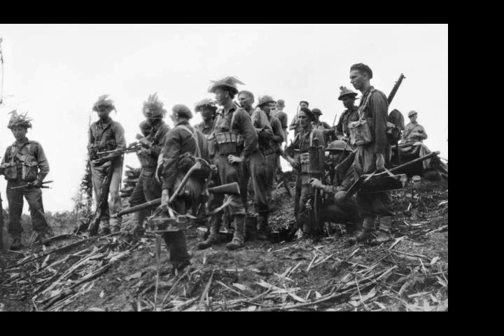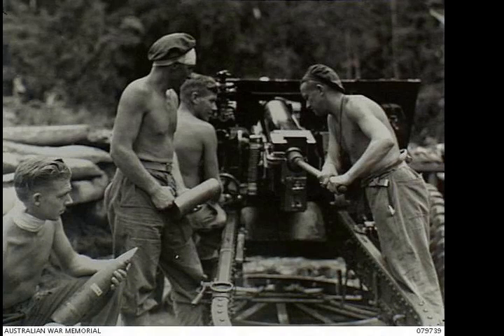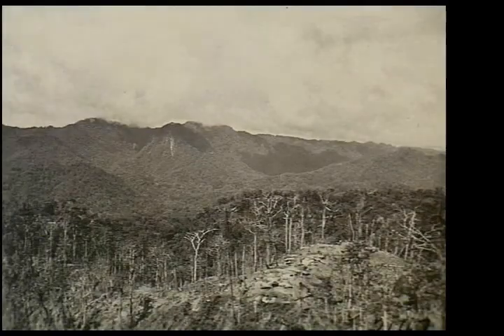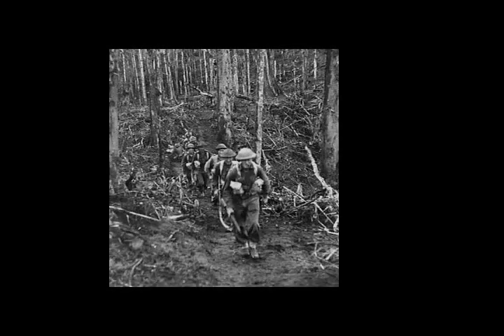On the 23rd of November, in what was the first Australian operation of the campaign following the relief of the Americans, the Australian 9th Infantry Battalion captured a Japanese outpost on a feature known as Little George, supported by machine guns, mortars and artillery. Two Australians were killed or died of wounds, while six others were wounded. This attack was followed up by a second in mid-December, when the 9th captured a Japanese outpost on Artillery Hill.